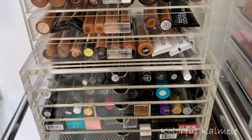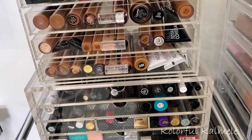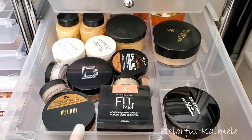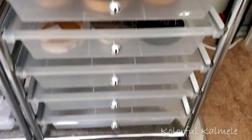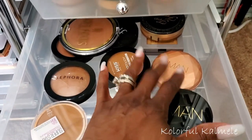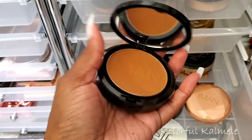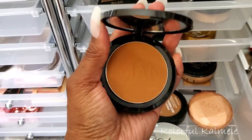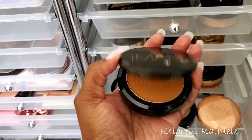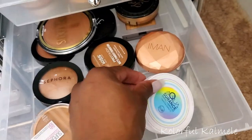I also need to replace two face powders. I bought these new IMAN powders to try. One of them is to set my face with — it looks so nice, I can't wait to try it. The shade is Earth Dark. I'm going to put the Aqua Assurance back and pull this one.